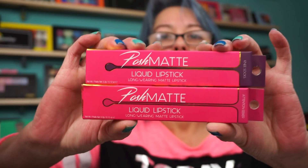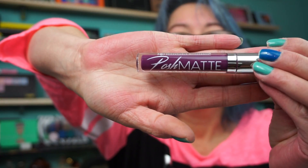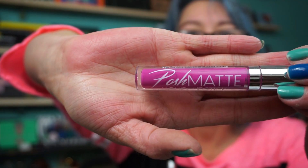Posh Matte Liquid Lipstick Long-Wearing Matte Lipsticks by Measurable Differences — I think I actually have several products from them. I picked up two shades: a deep purple one called Knee Socks and another called Tension Seeker, which is a pinky purple. These were $2.99 each. No scent, so that's good.